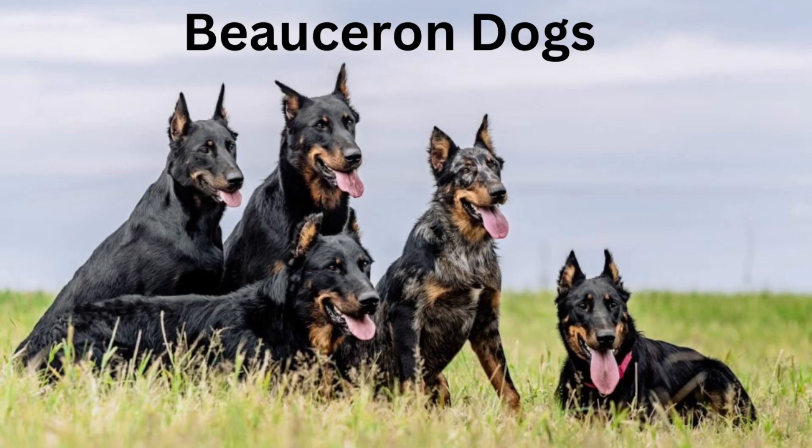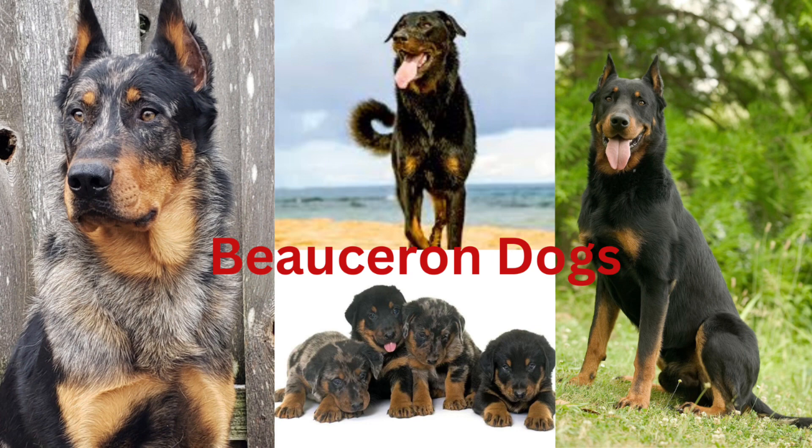Many Beaucerons still perform this work in Europe. Country of origin: France. Recognized by the AKC in 2007. Training notes: training this intelligent breed is easy but important. Owners who don't properly train their Beaucerons can end up with a domineering pet.